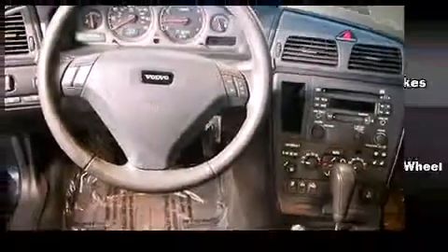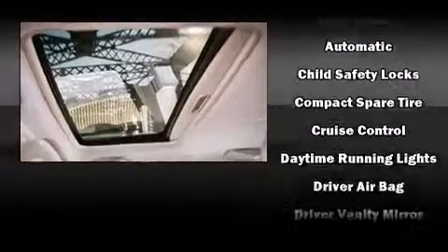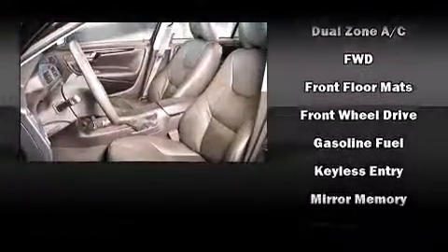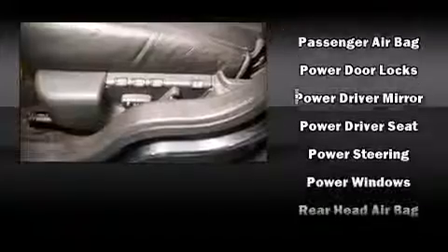Volvo also prioritized safety and security by including head curtain airbags, front side impact airbags, traction control, anti-whiplash front head restraints, a panic alarm, and four-wheel disc brakes with ABS. Brake Assist technology provides extra pressure when applying the brakes.